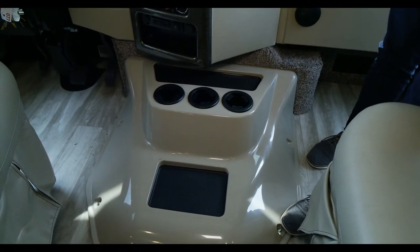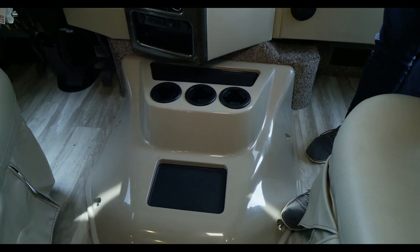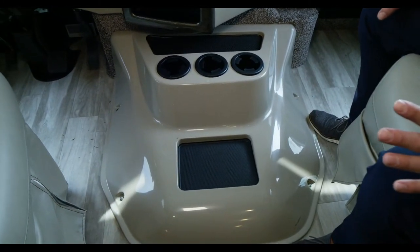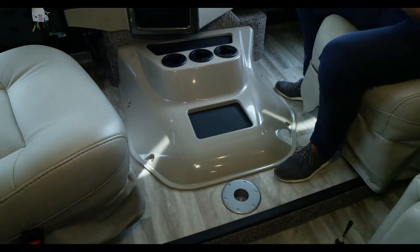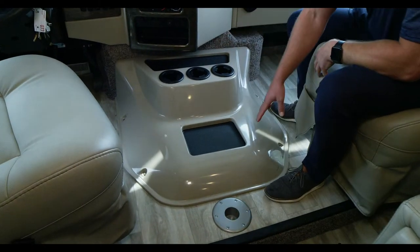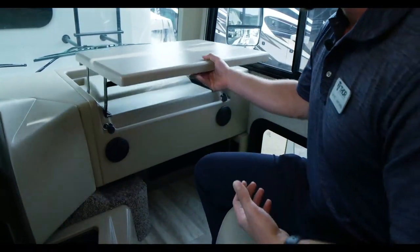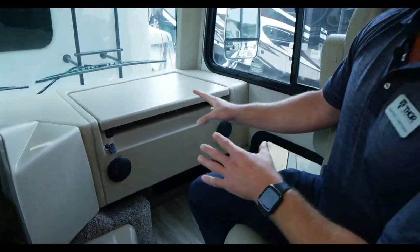With the new 7.3-liter V8 motor, it actually sits much lower, so the doghouse was drastically lowered in height. Getting in and out of the driver and passenger seat is now a breeze. It's still fully insulated so no heat seeps through, and it's very quiet — you don't get much engine noise at all. Three cup holders, plus a dash workstation where you can have your Atlas or laptop plugged in with outlets up front.